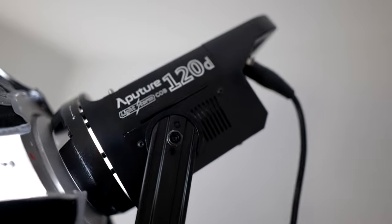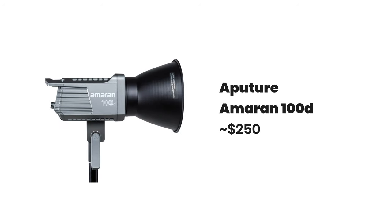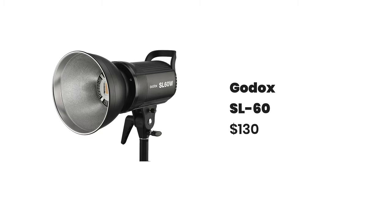On a budget, any of the options from Neewer or Godox will serve you well. For the actual light source being shot through the softbox, you need something relatively powerful. I use the Aputure 120D which I got a couple of years ago for around $700. The combo of the 120D and Light Dome will give you exceptional results. Aputure have since released the 100D for around $200 to $300. Not quite convinced on spending almost $1000 on your light? You can get a Godox SL60 which is less powerful but will only cost you around $130 for the light itself.